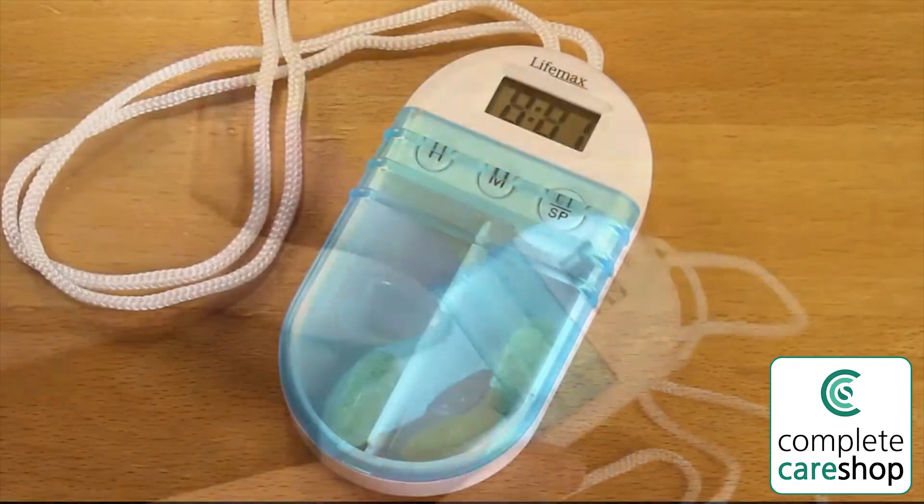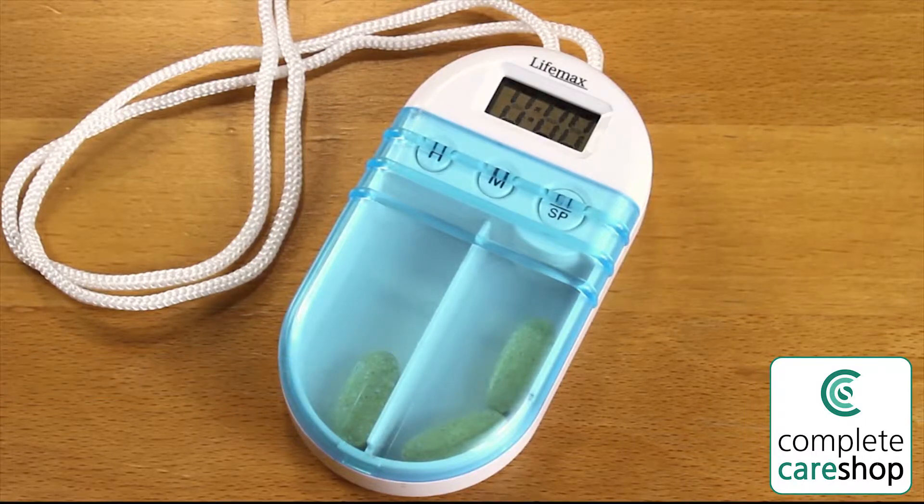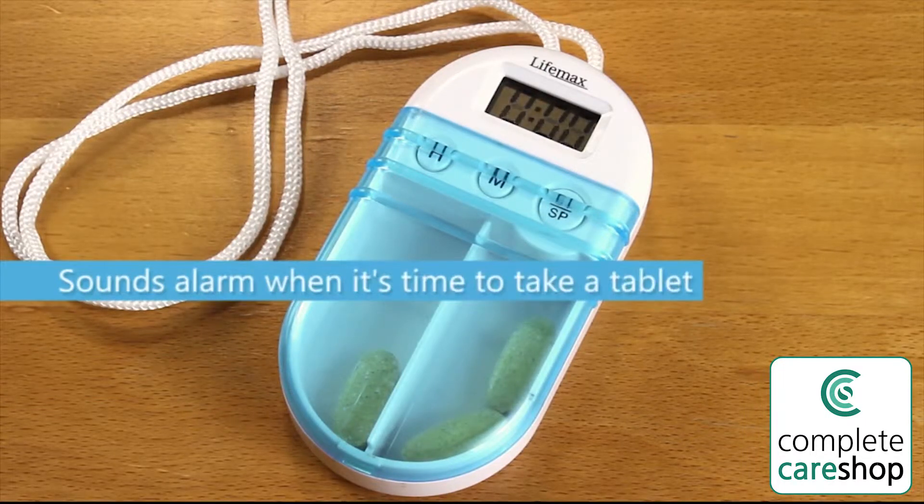The device is easy to program. Simply set the countdown timer for when you need to take your meds and an alarm will sound to remind you at that time.